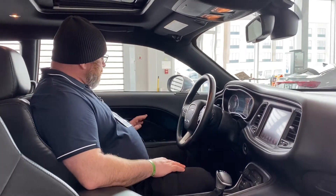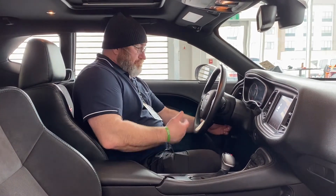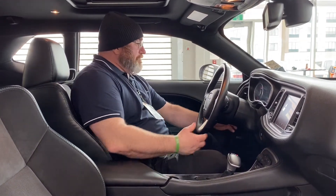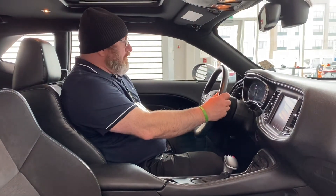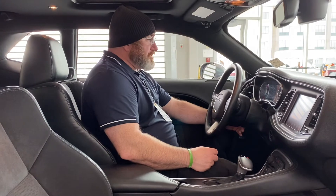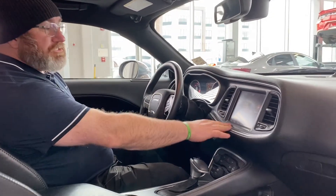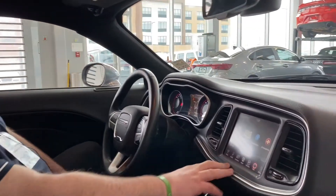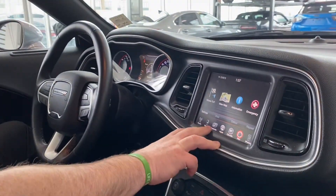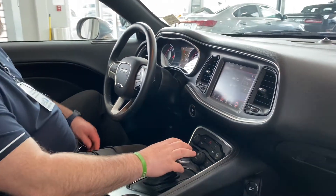We got power windows, power locks, power mirrors. We got our telescopic steering wheel — press the button. We got toggle switches on the back: on the right it's for volume, over on the left it's for your radio stations. We got a very good display here — GPS, navigation, climate control, heated seats, heated steering wheel, and vented seats.